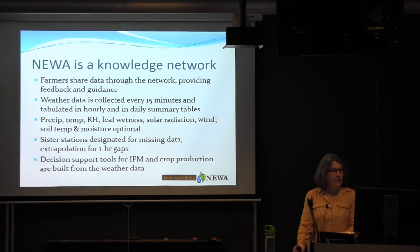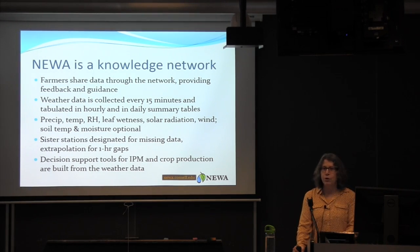The weather data is collected every 15 minutes and tabulated in hourly and daily summary tables. We're collecting precipitation, temperature, dew point temperature, humidity, leaf wetness, solar radiation, wind speed, and wind direction.